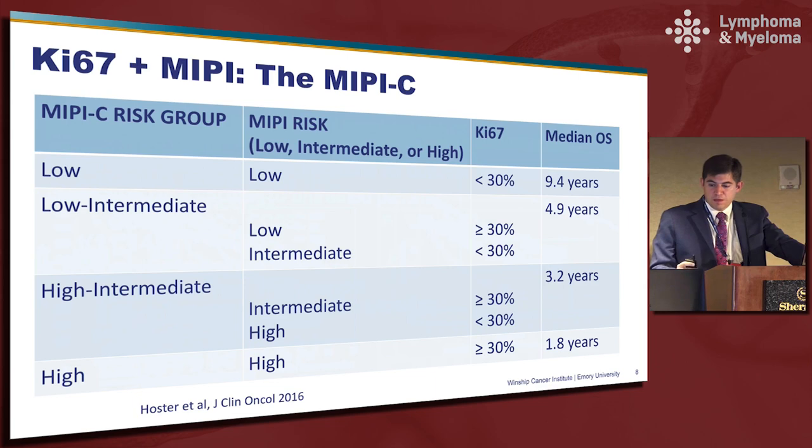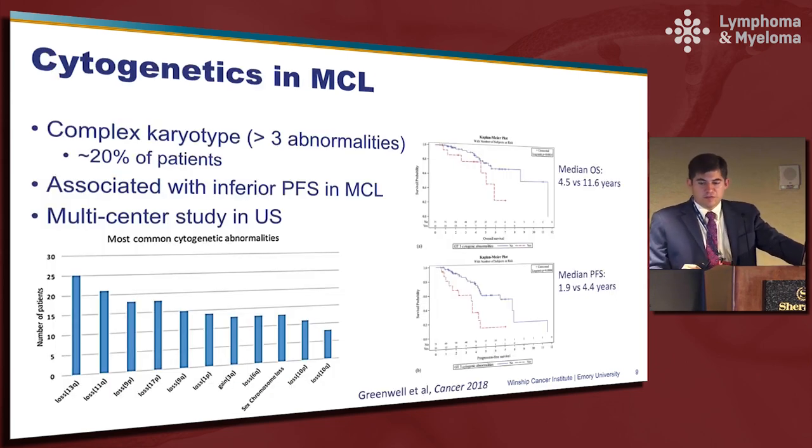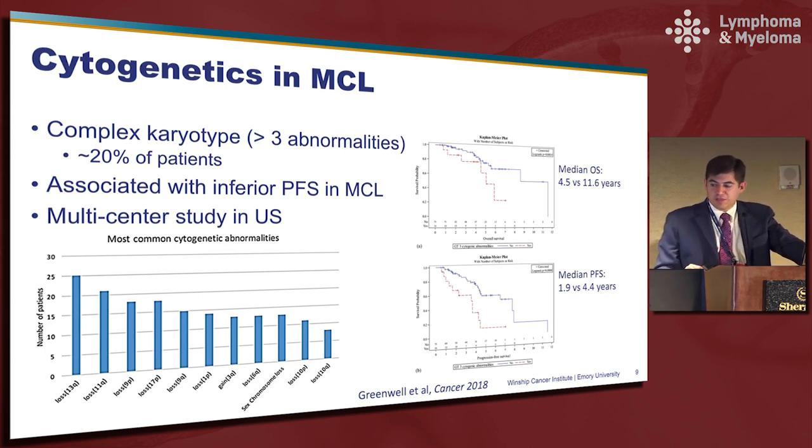Cytogenetics has also been described as a risk factor for mantle cell lymphoma — it's frequently used in AML as well as CLL but hadn't frequently been used in mantle cell lymphoma. In a project led by Brian Greenwell, now at the Medical University of South Carolina, patients with a complex karyotype — about 20% of patients in a five-center study — had an inferior progression-free survival as well as inferior overall survival. Those without the complex karyotype had a significantly prolonged overall survival of 11.5 years. Loss of 17p has also been shown in another study to be associated with inferior outcomes.